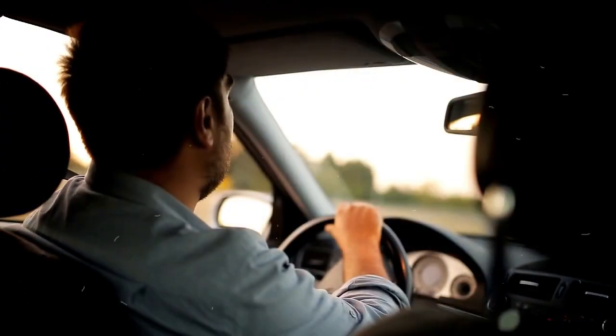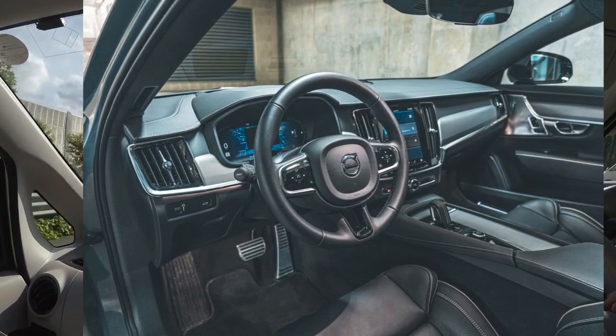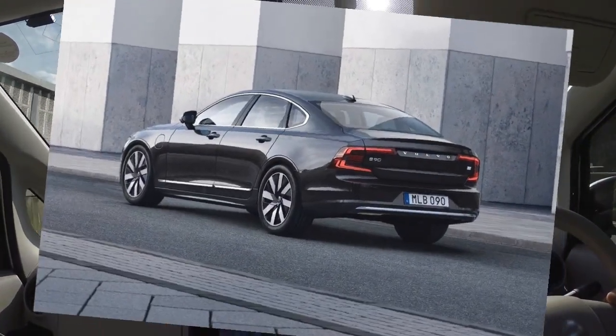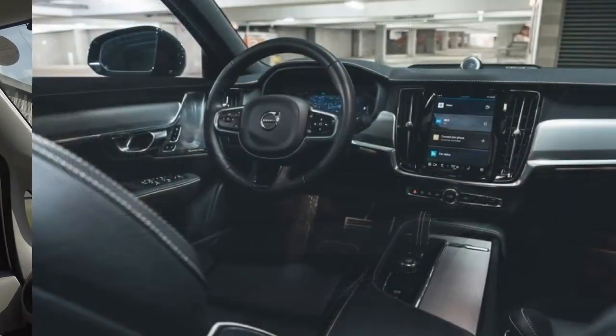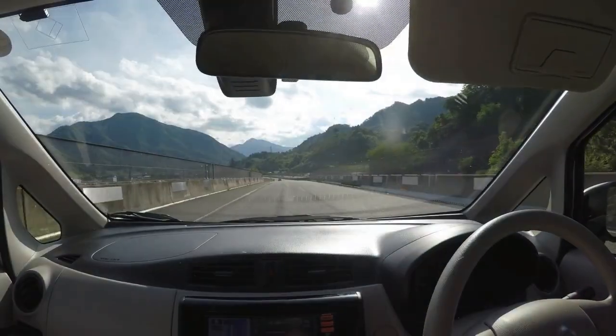A turbocharged four-cylinder engine is standard across the board, with varying degrees of hybrid assistance. The recharge plug-in hybrid model is the most powerful and most expensive of the lot, and it offers an EPA-rated 38 miles of electric-only range when fully charged.